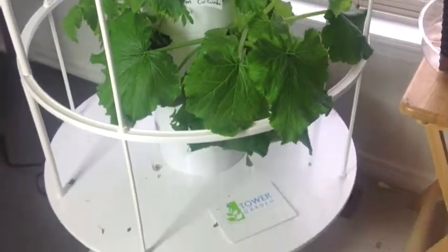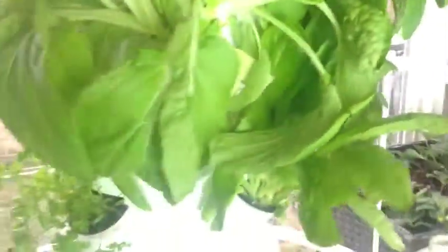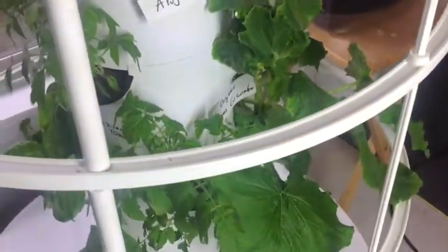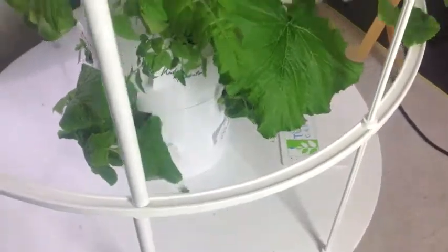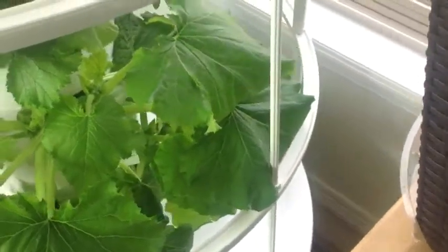I just wanted to zoom in so you can get a better look at all these beautiful vegetables. I did add some more arugula — it was so good I planted some more. I had a couple of seedlings that did not come up. The squash is really, really doing well. I think the reason why the tomatoes are not doing so well is because it's just not hot enough in here.